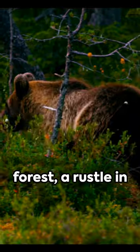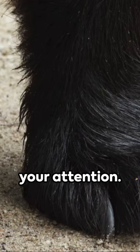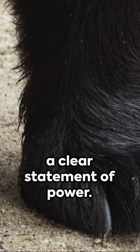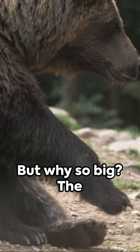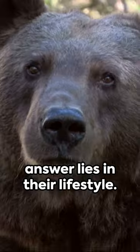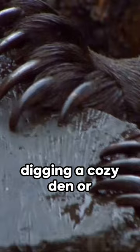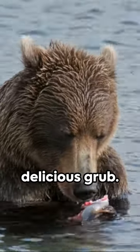Imagine sauntering through a dense forest. A rustle in the woods catches your attention. A bear emerges, with its large paws making a clear statement of power. But why so big? The answer lies in their lifestyle. Bears are versatile creatures, with huge paws built for digging a cozy den or grabbing onto some delicious grub.